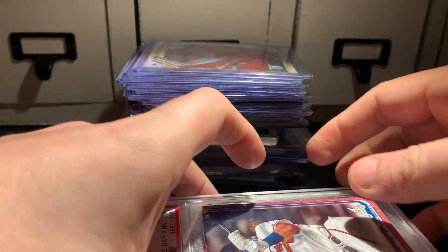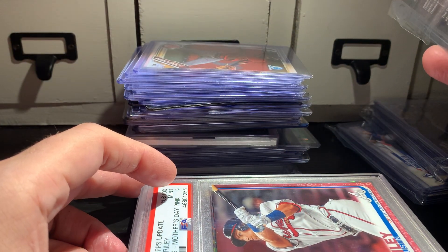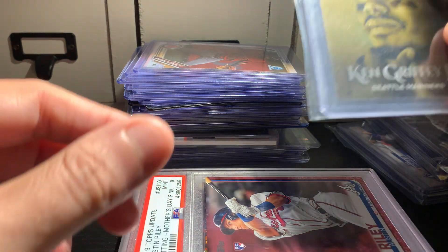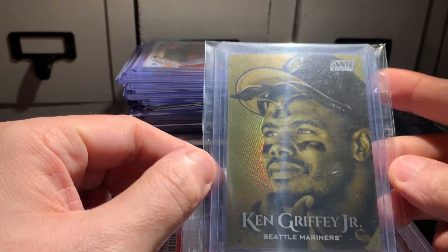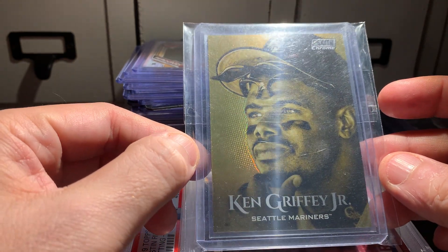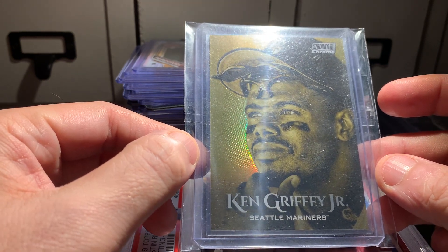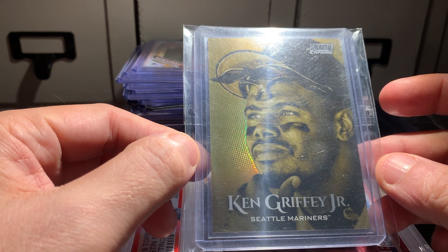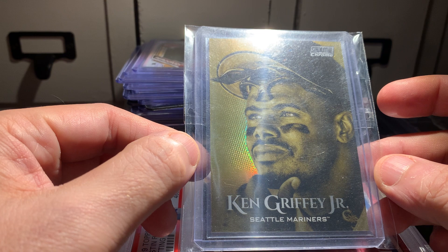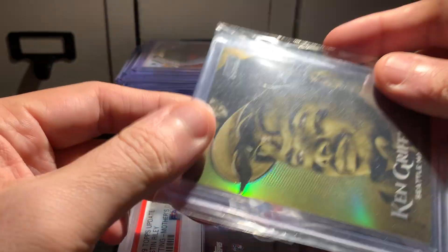He reached out to me and asked if I wanted this for 15 dollars, and explained that it's a case hit, which I knew. It's from 2019 Stadium Club — it is a Ken Griffey Jr. gold. For 15 dollars I couldn't turn that down. I love Stadium Club's photography. I probably won't keep this since it's a parallel I'm not particularly interested in, but I do love the photography of Stadium Club.